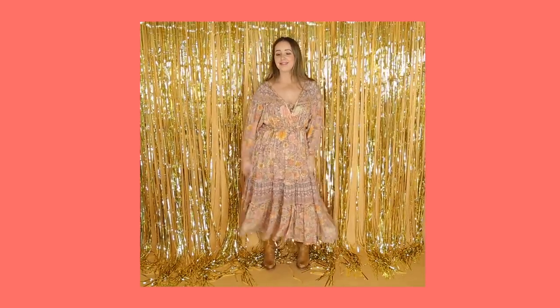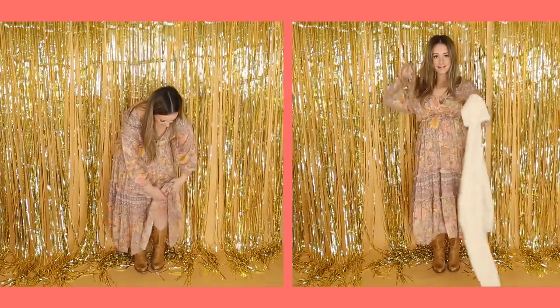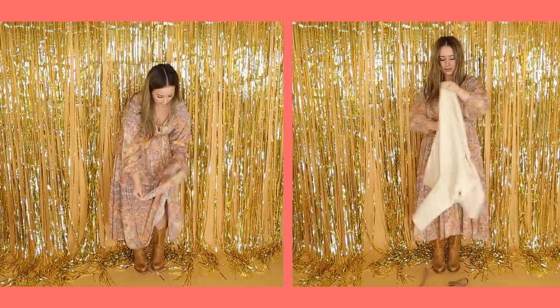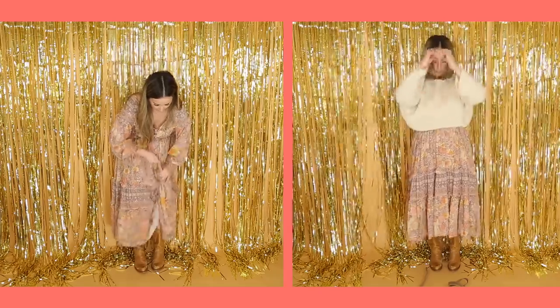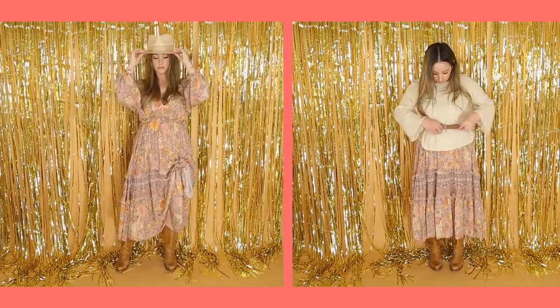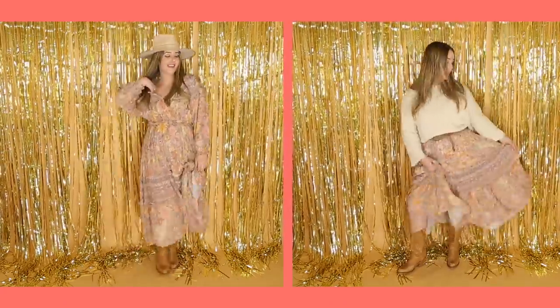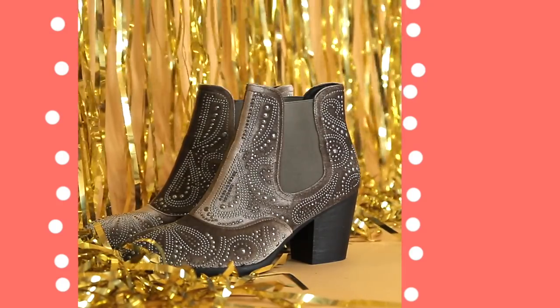I like to pair a tall boot like this with a flowy maxi dress — you really can't go wrong here. I have two go-to ways to wear a dress like this: on the left, a simple knot to show some leg and a cowboy hat will do just fine. Or try grabbing a big old sweater and throwing it on top — this is a great way to layer and stay warm especially in the colder months. Belt that baby and you're ready to go.